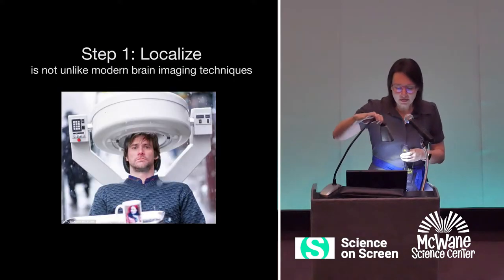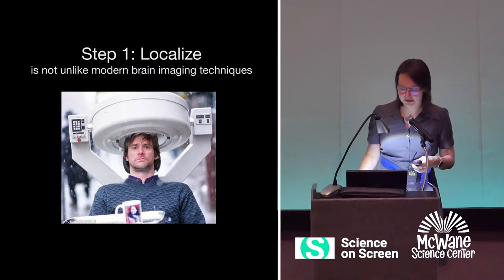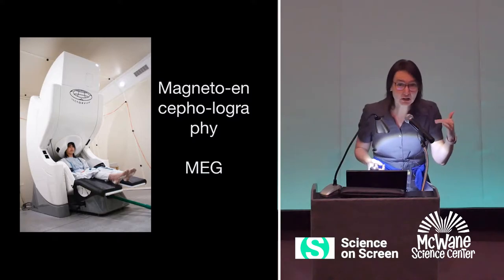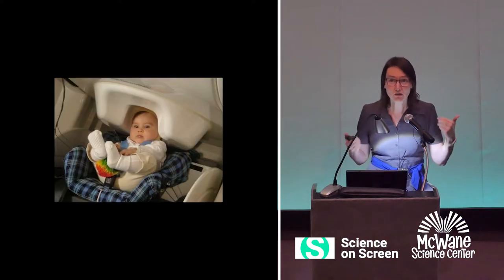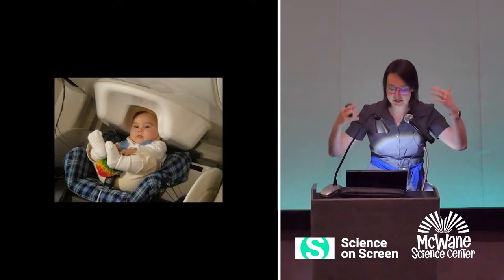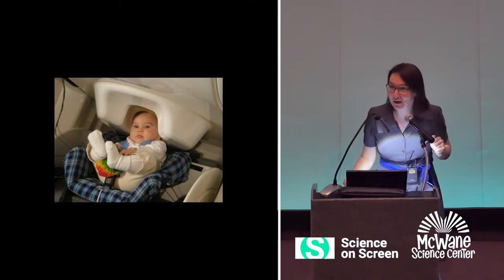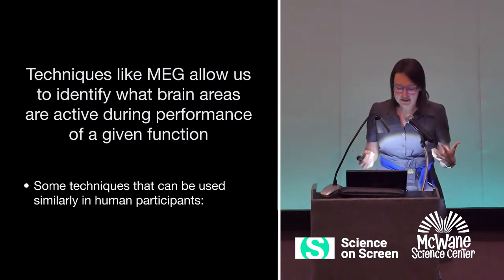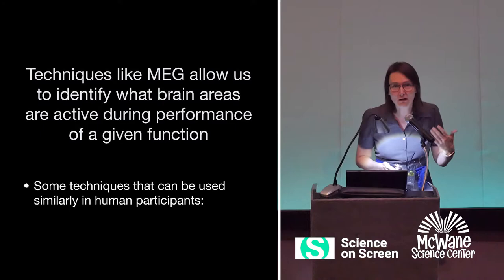Actually, this localization function is really not that unlike modern brain imaging techniques. This is a truly legit picture of a magnetoencephalography machine, or MEG. You can see some similarities — there's this thing around the top of the head, and she's sitting in the MEG machine. It's a completely painless procedure; we do it with babies and babies are very happy in there. The MEG and several other techniques allow us to identify what brain areas are active during performance of a given function.